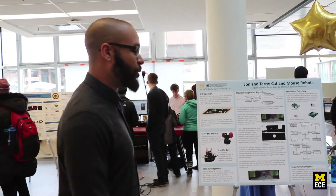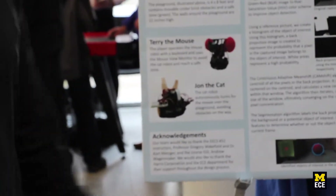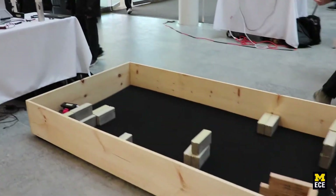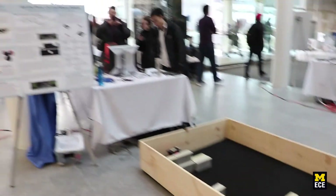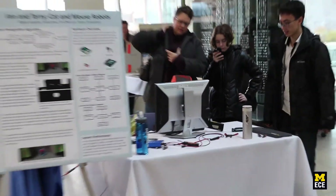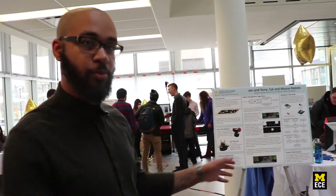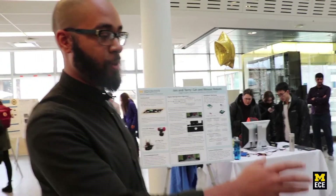Terry the mouse is controlled by visitors at Design Expo using a wireless keyboard to navigate to the safe zone — the mouse's hiding room. Meanwhile, John the cat is autonomously hunting Terry, looking specifically for the big red ears on the mouse robot.